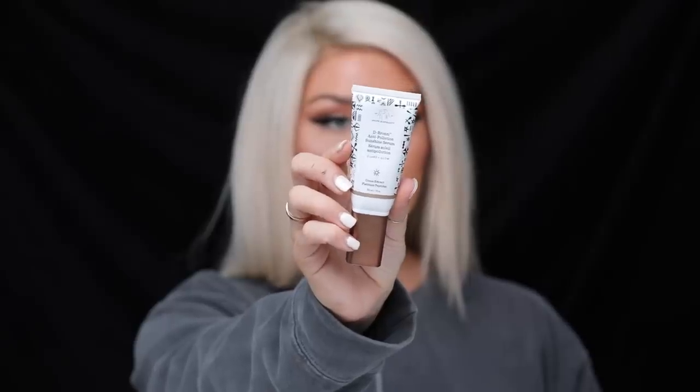Next up, this is also from Drunk Elephant — this is the D-Bronzi Anti-Solution Sunshine Serum. Basically, this is like a cosmetic bronzer that you can mix with your moisturizer and put it on your face. I mix it with the Marula Oil and it looks really natural. Your skin looks glowy and it's like a good face bronzer for when you're pale like me.